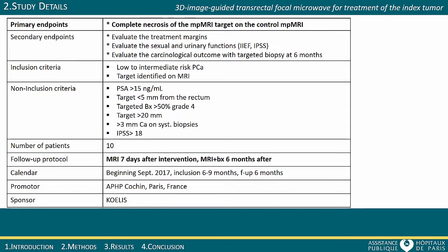The study primary endpoint is the precision of the microwave image-guided ablation, evaluated on the postoperative MRI at 7 days and on the MRI and associated MRI ultrasound targeted biopsies at 6 months. Ten patients will be included in the study.